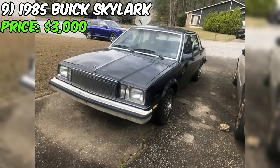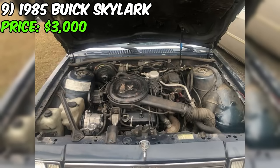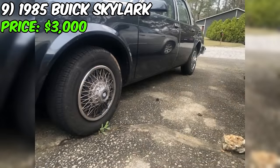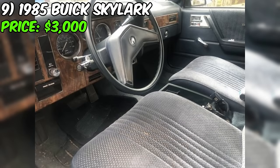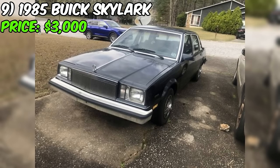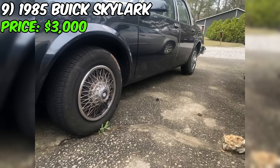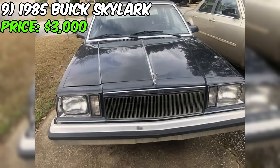The 1985 Buick Skylark for sale on Craigslist is a compact sedan that appears to be in fair condition considering its age. The seller is asking $3,000 for the vehicle, which has a clean title and 72,000 miles on the odometer. The car is equipped with a six-cylinder engine, front-wheel drive, and an automatic transmission, making it a practical choice for those seeking a reliable classic daily driver. The Buick Skylark was popular in the 1980s, known for its comfortable ride, spacious interior, and fuel efficiency.